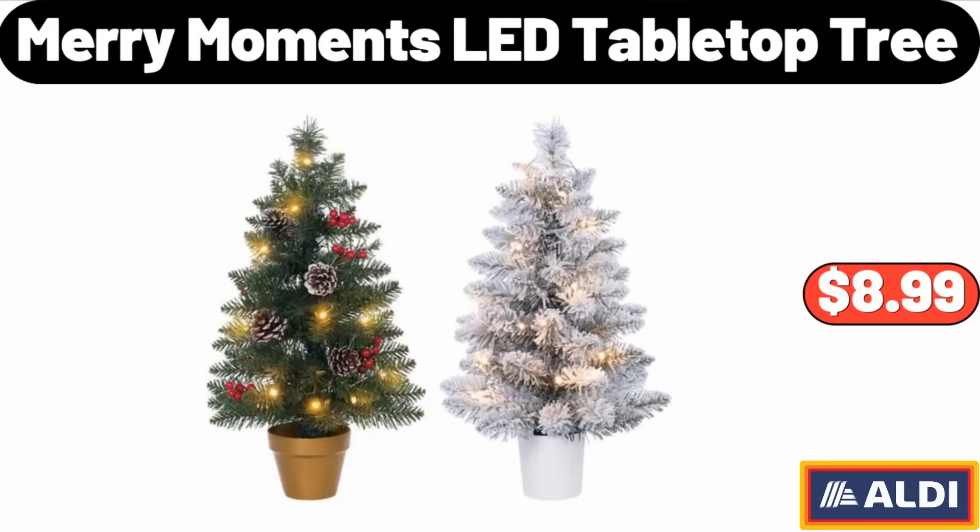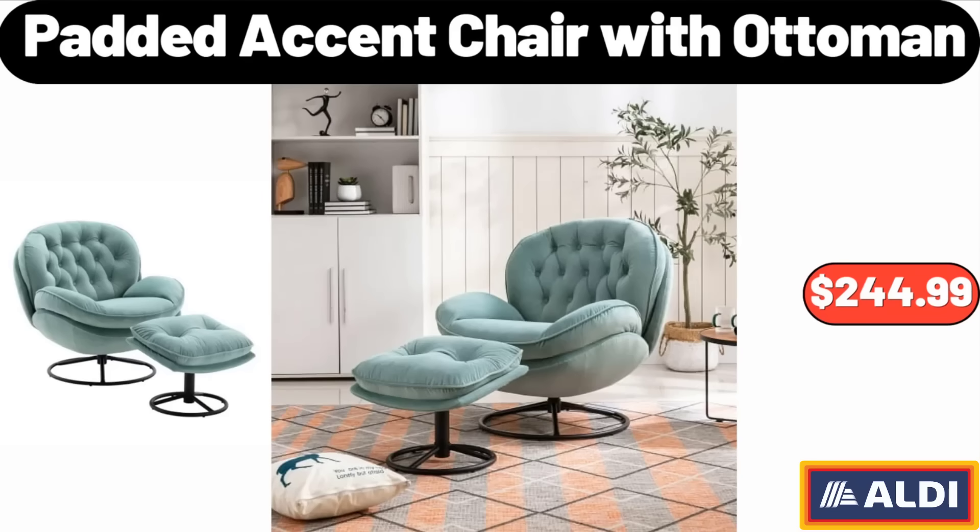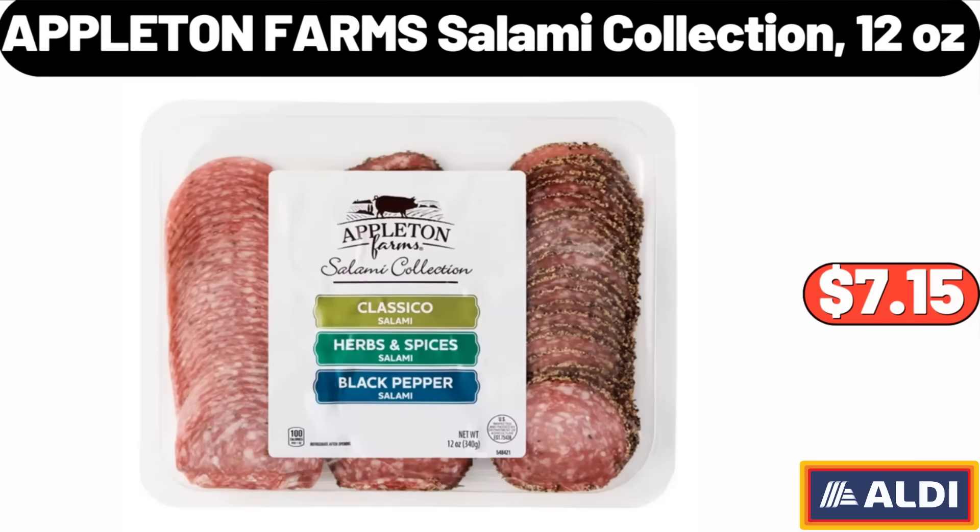Merry Moments LED Tabletop Tree, $8.99. Coffee and Espresso Machine, $126.99. Padded Accent Chair with Ottoman, $244.99. Appleton Farms Salami Collection, 12 Ounces, $7.15.